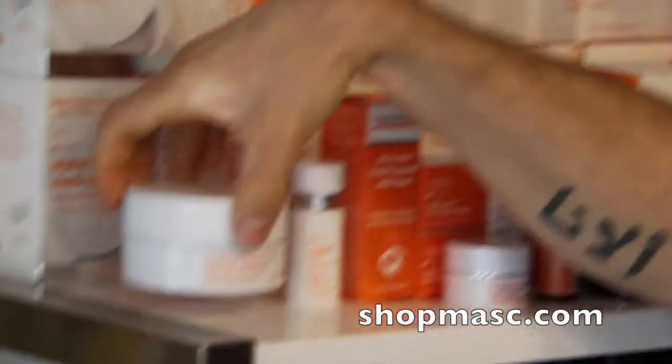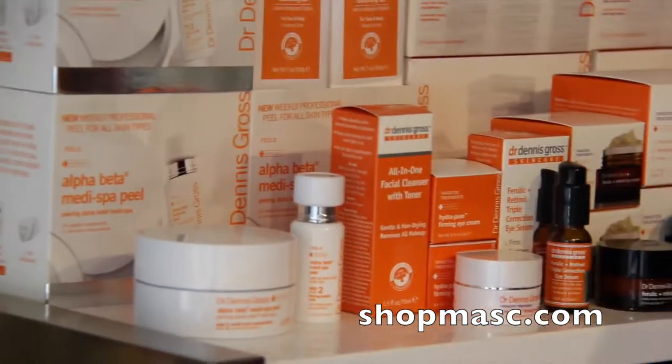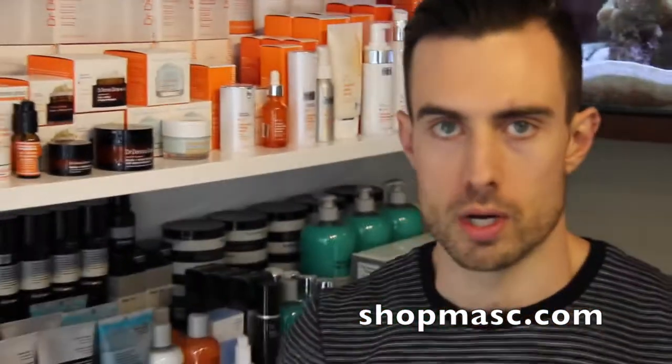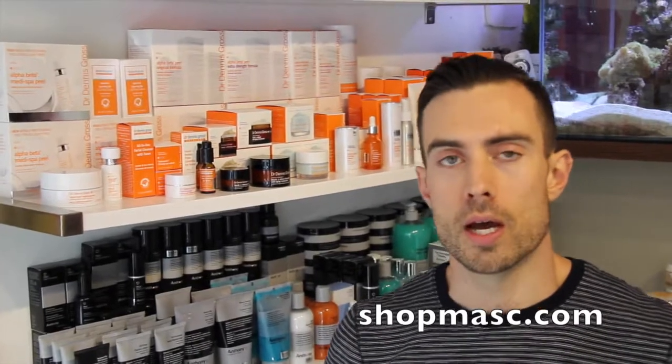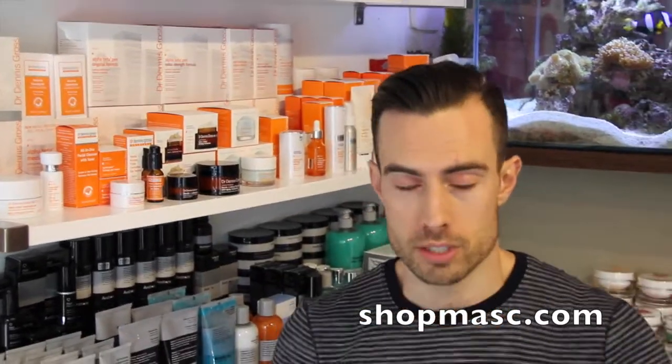They recently introduced this new product called the Alpha Beta Medi Spa Peel. It's basically a much, much stronger version of the take-home peel. It contains 15 different acids, which is more than double the amount in the Alpha Beta Peel. So it's quite strong but still safe for use at home.